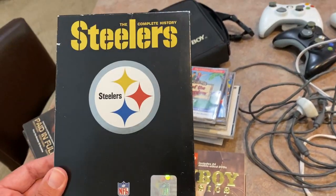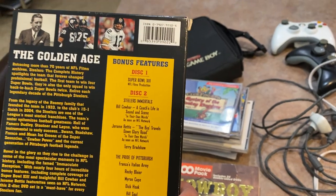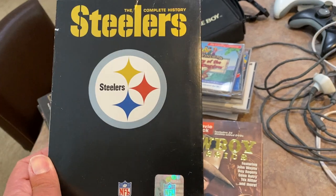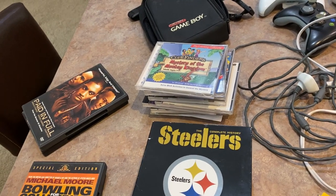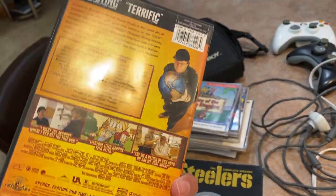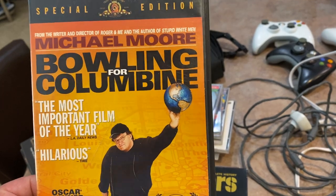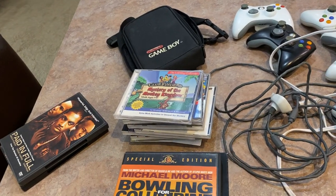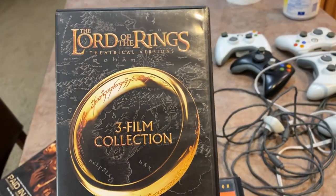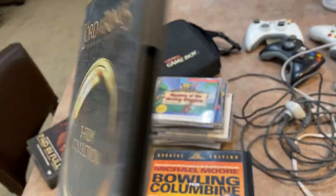We have The Steelers: The Complete History, a two-disc set — pretty cool, and where I live there are a lot of Steelers fans. Also got Bowling for Columbine by Michael Moore, paid a dollar — it's a double disc with both discs in there. And a three-film collection with all three discs in beautiful shape, also for a dollar.